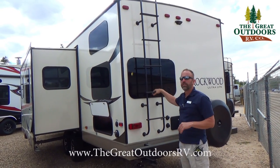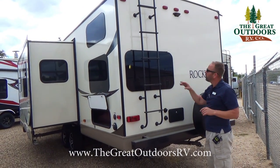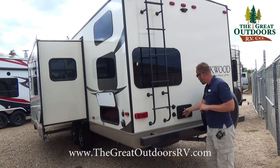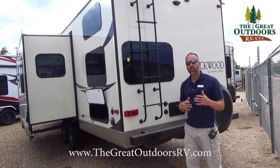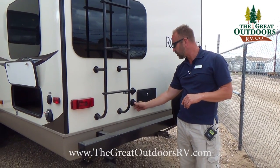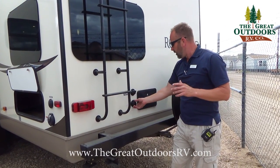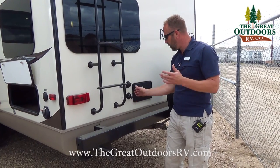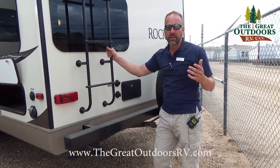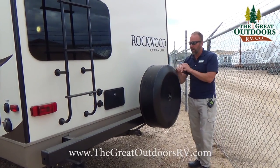You have a nice little hookup camera back here — it's wired for a camera, you just have to buy the camera, but it's ready for you if you want to utilize that feature. You also have an outside shower with hot and cold water, your city water connection, and your antifreeze inlet connection, which makes winterization a lot easier — you bypass your water heater, get your jug, turn it upside down, turn your water pump on, let it funnel throughout the coach, and you're pretty much done. You also have a spare tire with a nice cover.